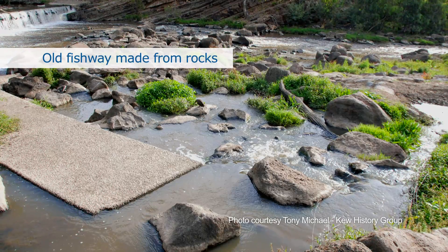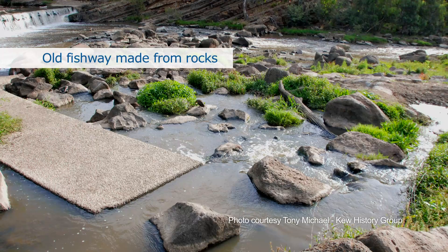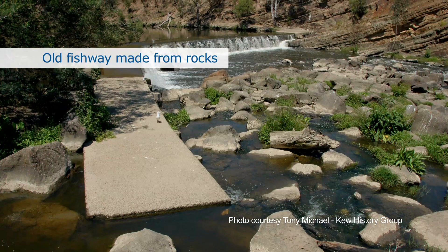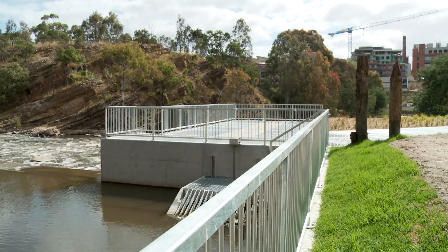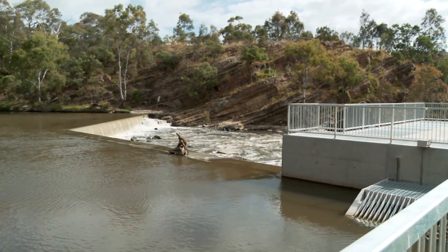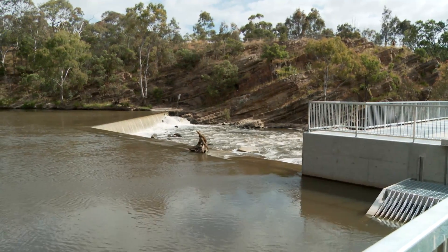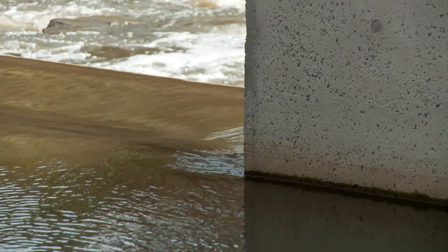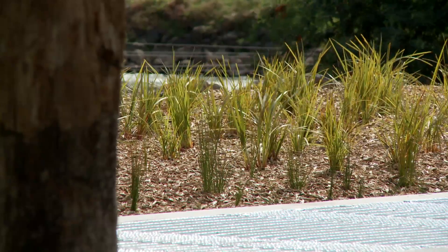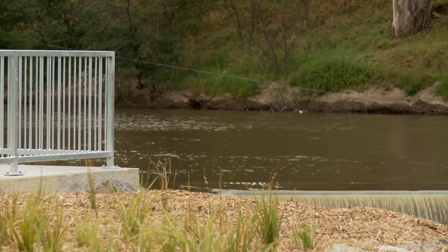There was already a fishway built at Dides Falls in 1993-1994, built out of rock, but a number of studies have shown that it was ineffective. So we needed to provide unimpeded passage for the suite of different fish species we have in the Yarra, some of which are threatened. Dides Falls is perhaps the most significant barrier to fish passage in Victoria because it's right at the bottom of the catchment. Freeing up passage at Dides Falls opens up most of the Yarra River catchment to unimpeded fish passage.